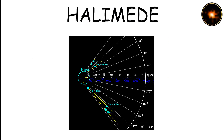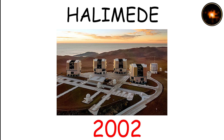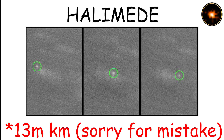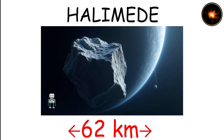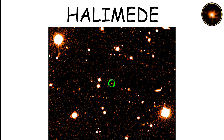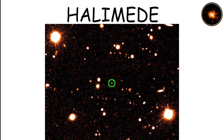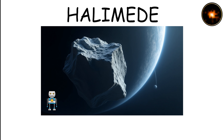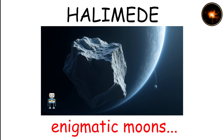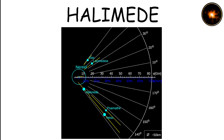Halimede is a retrograde moon of Neptune, discovered in 2002, orbiting the planet at about 62 million kilometers. With a diameter of 62 kilometers, it's relatively small and its elliptical orbit suggests it was likely captured by Neptune's gravity. Halimede belongs to a group of moons with irregular orbits, making it part of Neptune's more enigmatic moons. Its distant and tilted orbit poses challenges for studying it.